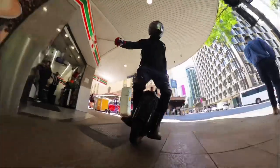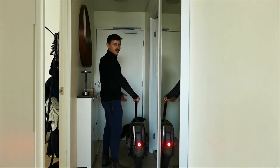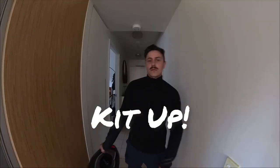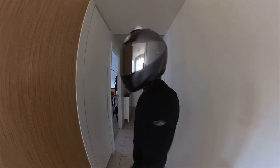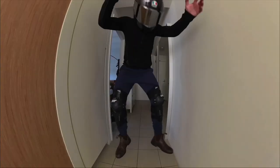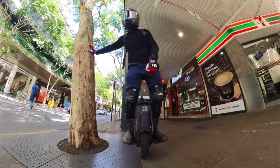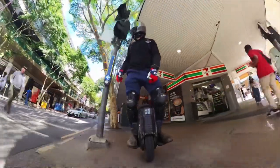So shall we get rolling? Let's go. Oh wait, where are you going like that? I'm going for a ride. Aren't you forgetting anything? Oh yeah, that's right. Who would have thought kitting up could be so much fun.